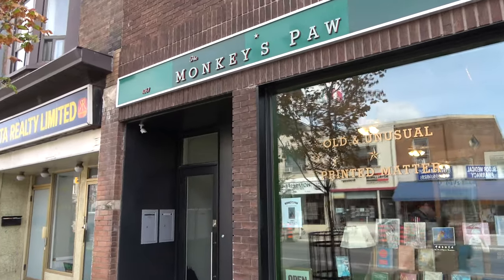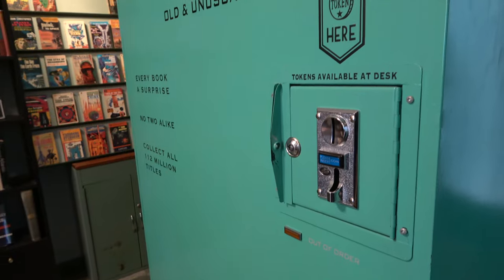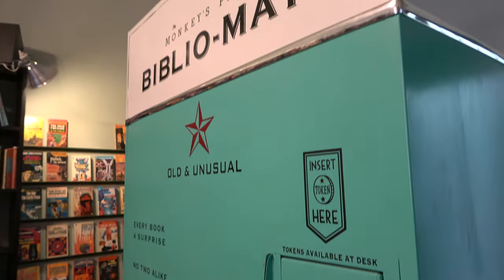In the 10 years that you've had the vending machine, how many books do you think you've sold? Probably between 20 and 30,000, somewhere in there. And do you have people coming back on a consistent basis? There was one guy who used it every week for a year — he was one of our favorite customers.